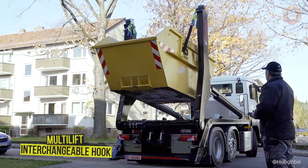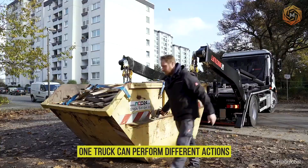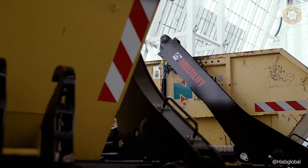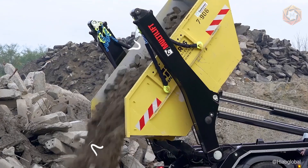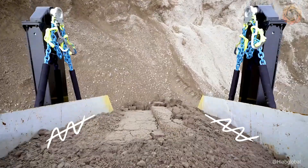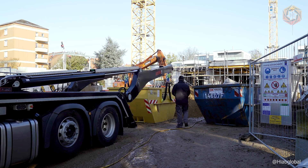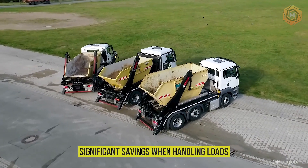The basic idea behind the multi-lift interchangeable hook loaders is that one truck can perform different actions with different objects and containers. Multi-lift offers maximum productivity and a small size. The hook lift height gives a wide range of transport possibilities and its solid load capacity ensures comfortable work. In addition to basic capabilities, the multi-lift excels at transporting and tilting loads, with smooth steering guaranteeing significant savings when handling loads.